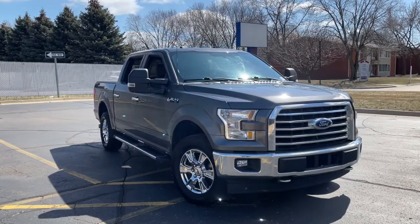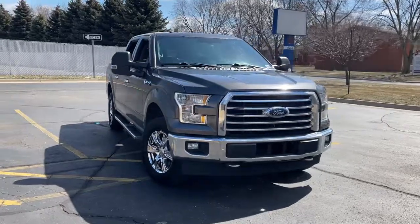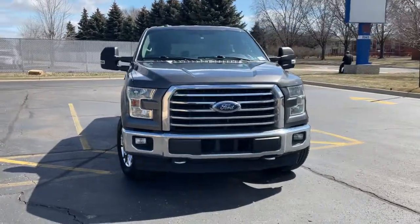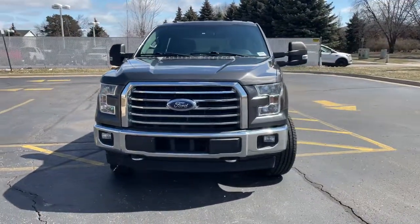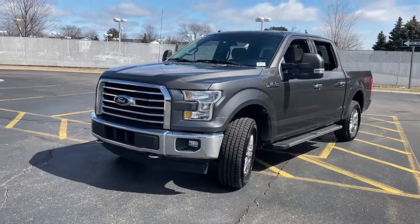Get acquainted with the 2017 Ford F-150. With less than 90,000 miles on the odometer, this vehicle stands out from the rest. This rugged F-150 is ready for work, off-roading, or a little R&R.